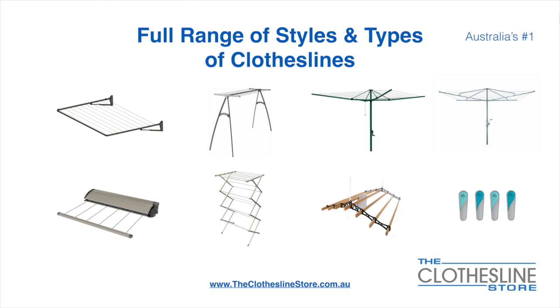At the Clothesline Store we have a full range of styles and types of clotheslines. These include folding frame clotheslines which can fit on a wall or a post, the popular portable clothesline, folding head rotary hoists, and fixed head rotary hoists.